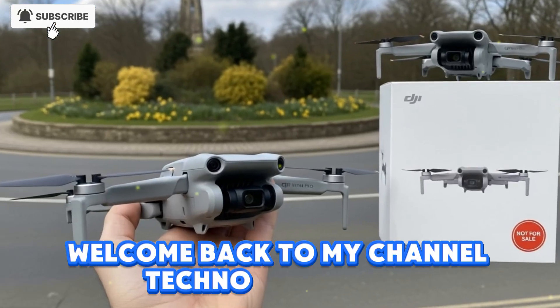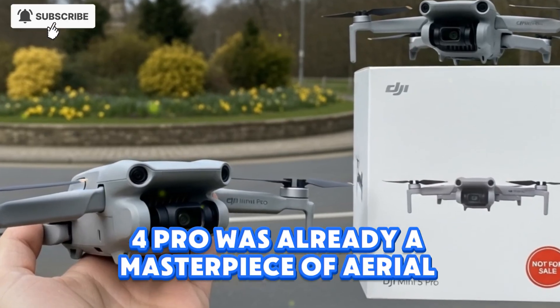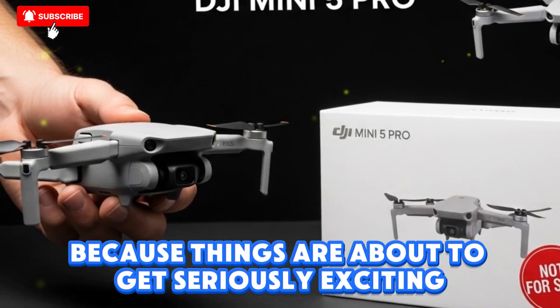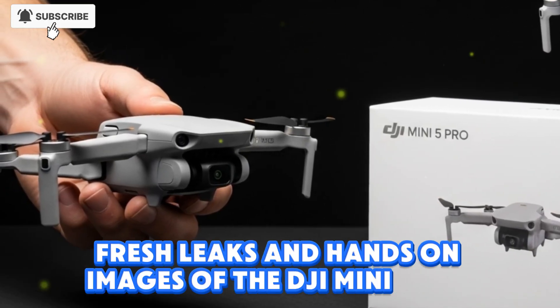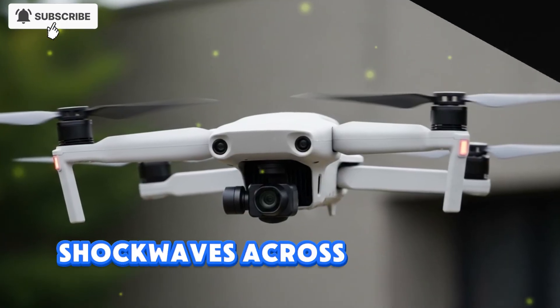Welcome back to my channel Techno Trend Zone. If you thought the DJI Mini 4 Pro was already a masterpiece of aerial technology, get ready, because things are about to get seriously exciting. Fresh leaks and hands-on images of the DJI Mini 5 Pro have just surfaced online, and they're sending shockwaves across the drone community.